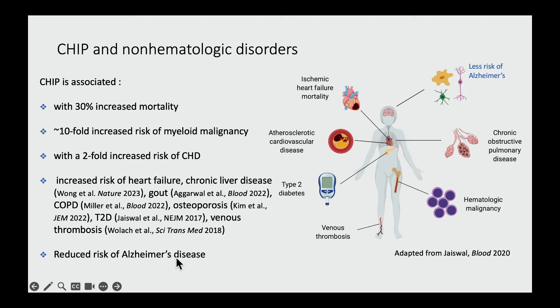One other recent finding: CHIP is associated with all these bad things, but we recently found one good thing — CHIP seems to be associated with a reduced risk of Alzheimer's disease, for reasons we don't fully understand right now. This work was just published earlier this year.